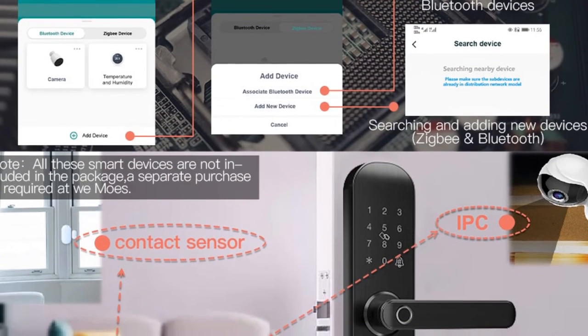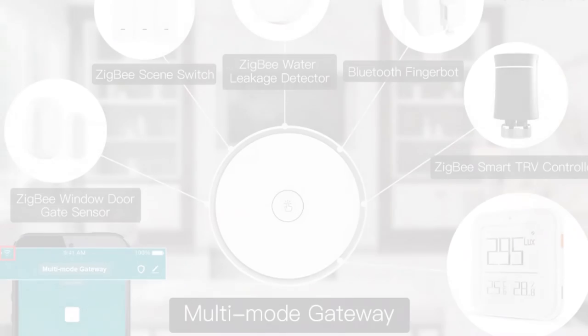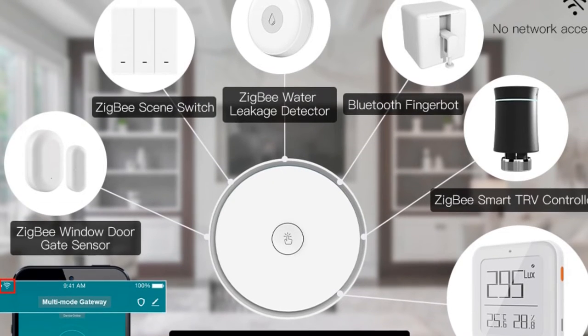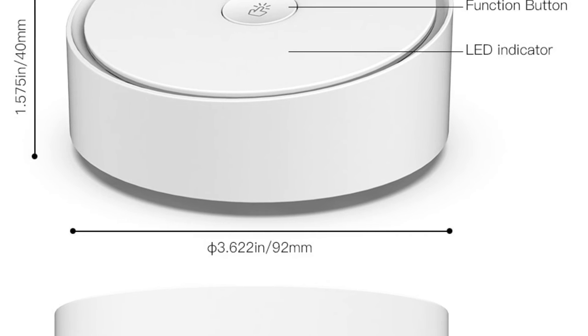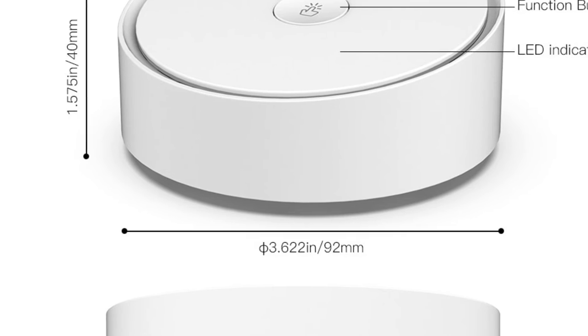Overall, the Moes Smart Multi-Mode Gateway ZigBee 3.0 is a reliable and feature-rich solution for creating a connected smart home ecosystem. Its compatibility with multiple protocols, extensive device support, and automation capabilities make it a compelling choice for those seeking centralized control and smart home integration.